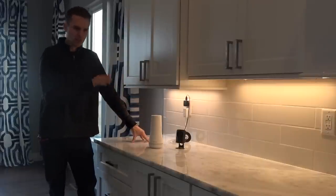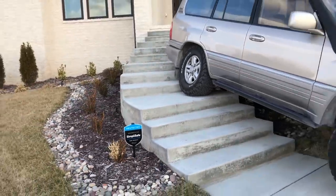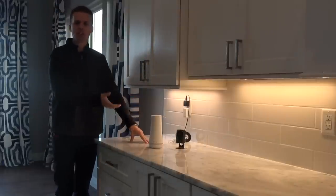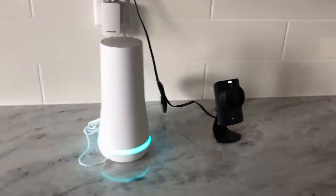A huge thanks to SimpliSafe for sponsoring today's video. Good timing since I need security at my new house to protect my hoopty fleet — and I guess my family too. A SimpliSafe system is incredibly effective, reliable home security that's monitored by professionals 24-7 who will call you in an emergency and send police help if needed.